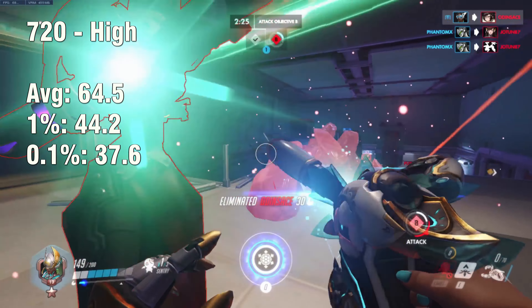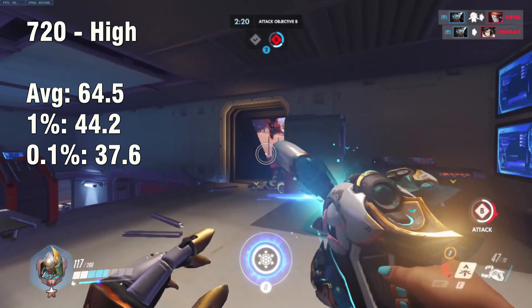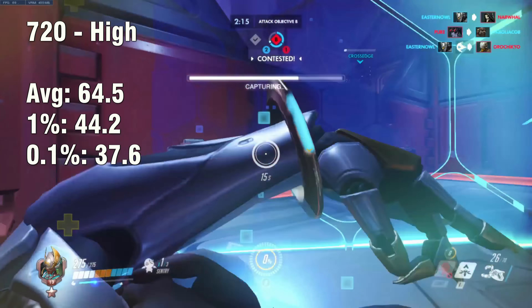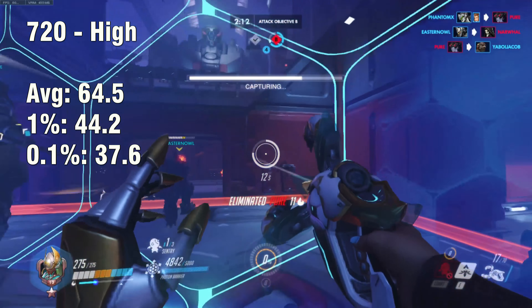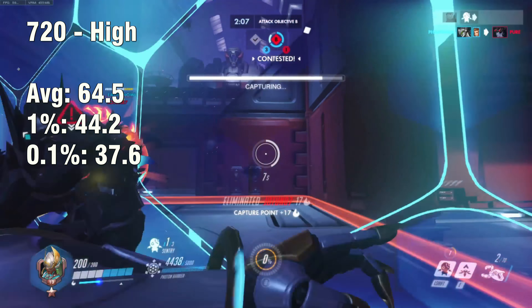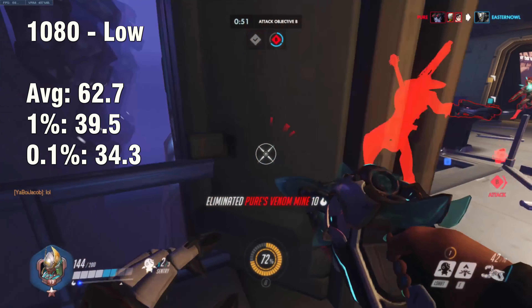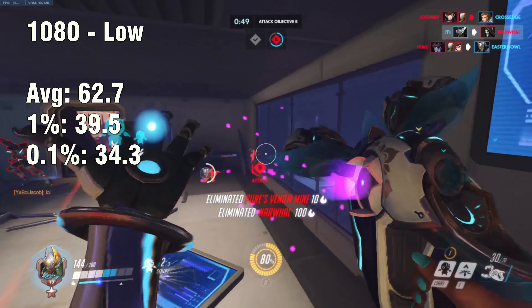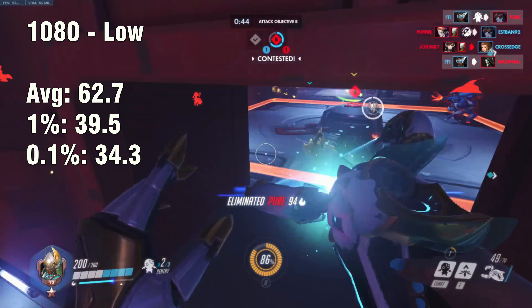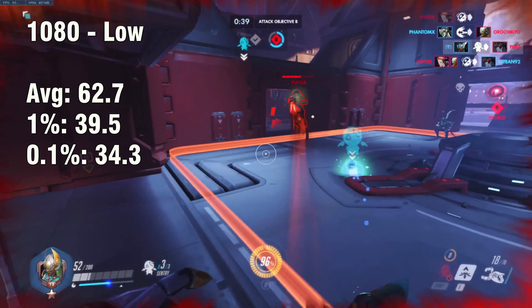If you try 720p with high settings, you are still going to get above 60, but you are no longer staying above 60 on the 1% and 0.1%. It's definitely not as perfectly smooth, but it's still playable and you're getting a bit more detail. The alternative is to keep detail low and instead turn the resolution up, which still gives you above a 60 FPS average. Honestly, I kind of prefer that over high details — I prefer high resolution over better graphics. Some people like better graphics, some people like better resolution.